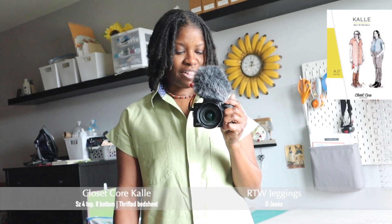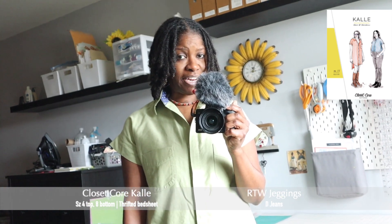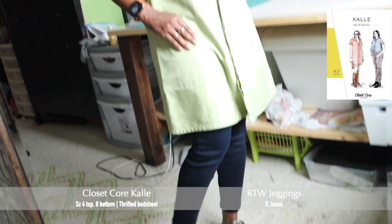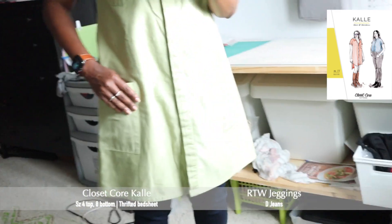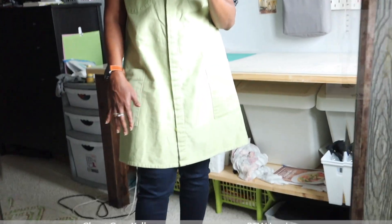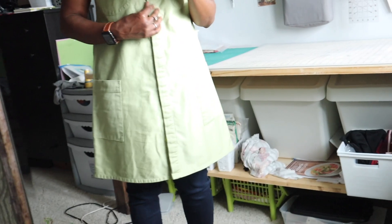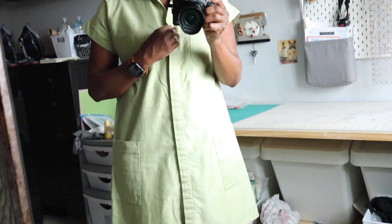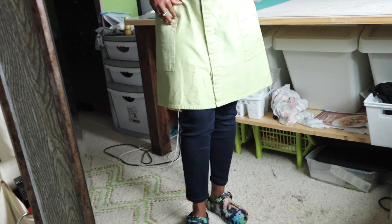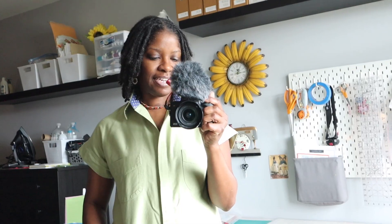Here's what I'm wearing: I have on this Kelly shirt dress by Closet Core Patterns, and I made it out of this green thrifted bed sheet. I love this color. It has all the patch pockets. I did a straight hem — the pattern is actually a high-low curved hem, but I just wanted it straight across. It has the hidden button placket. I'll put the details down below. Then I'm wearing these ready-to-wear leggings or jeggings by D Jeans.